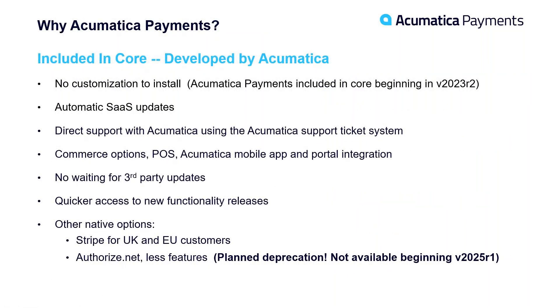Why would you want to choose Acumatica Payments? There are multiple payment options and different ISVs with Acumatica integrations. But Acumatica Payments is ideal because it's developed by Acumatica and included in the core product beginning in version 2023 R2. All it takes is enabling a checkbox and plugging in your gateway API keys — no customization to install — and you have access to future updates as quickly as Acumatica releases them. We also have different commerce options for e-commerce, point-of-sale, the Acumatica mobile app, and the Acumatica Payments Portal integration.